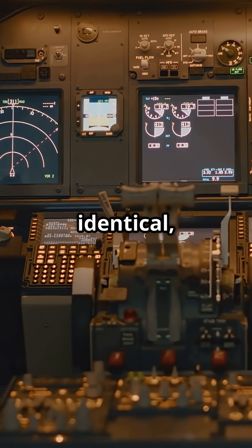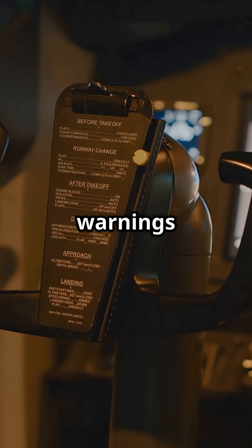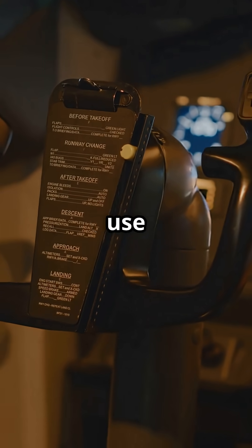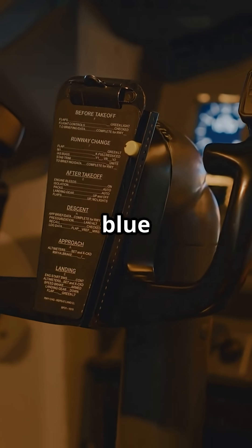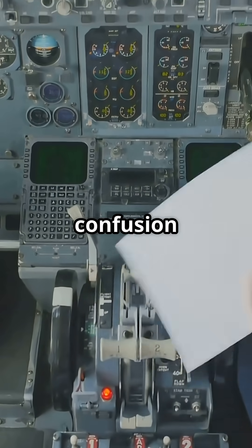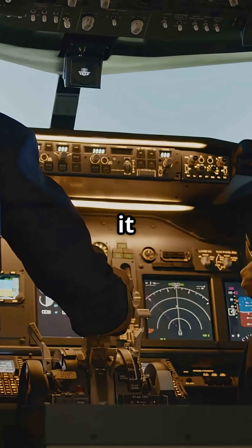Checklists are nearly identical, but system logic differs. On the MAX, speed brake warnings tie into thrust lever position. And anti-ice lights use amber for faults, not blue for normal. Small changes, but enough to create confusion if you are not fully trained. Threat and error management keeps it safe.